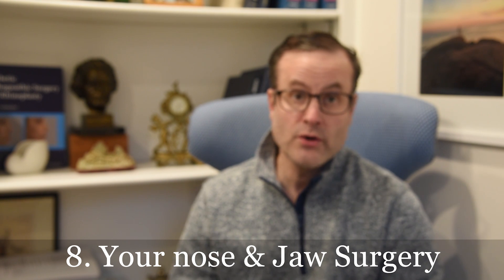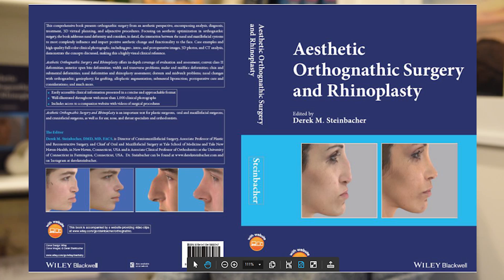Number eight: your nose and jaw surgery. Most of the time, especially if we're doing a LeFort or upper jaw procedure, your nose is going to change. Typically the function will improve, and the appearance may get better, stay about the same, or get worse. So we really want to think about the nasal changes, anticipate how it's going to change, and if a rhinoplasty is needed, we want to plan that from the outset. Typically that can be done three to six months later.